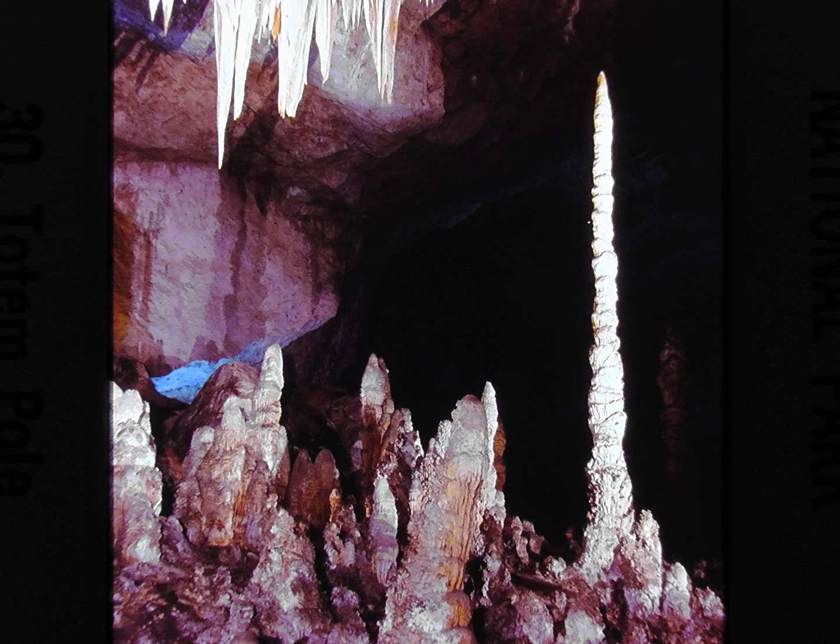The totem pole, an incredibly slender tower of stone bric-a-brac nearly 40 feet tall, always evokes surprise from visitors. Its proportions and symmetry make it one of Carlsbad's most aptly named formations. Consider that it was formed ever so slowly, drop by drop, over eons of time.